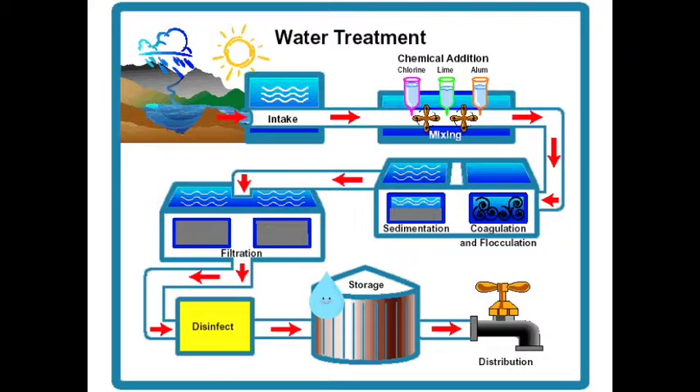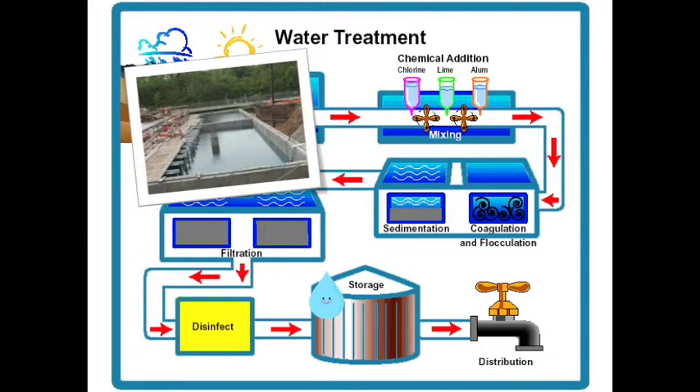Then I go through the high-service pumping station to the new clear well, a large storage area on the plant grounds. I stay there for a little while until I am distributed. Now my purification process is finished. It has taken less than two hours to change my fellow water droplets and me from the raw lake water that we were into a safe, clean product that you can drink.